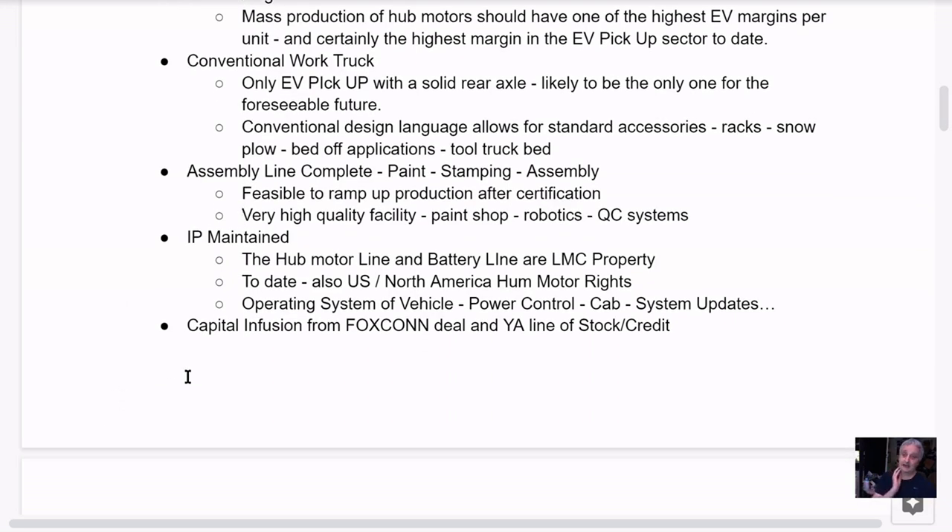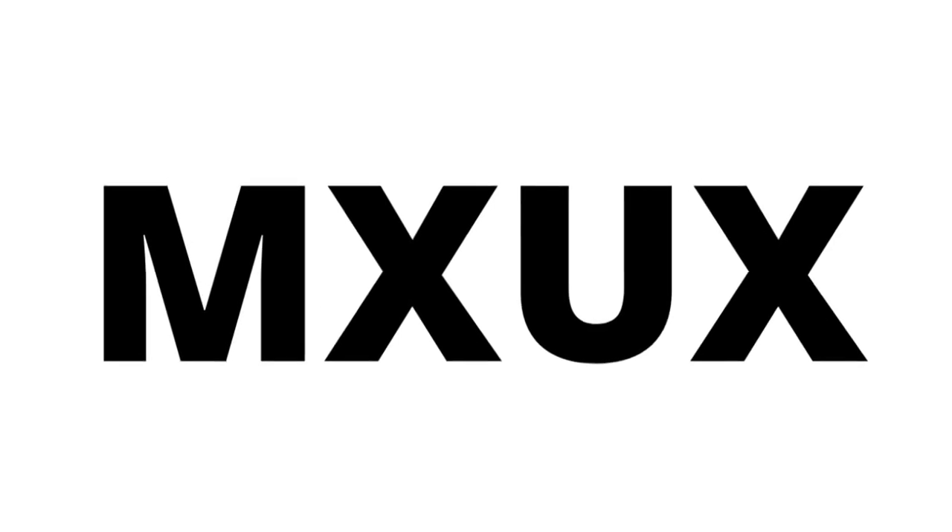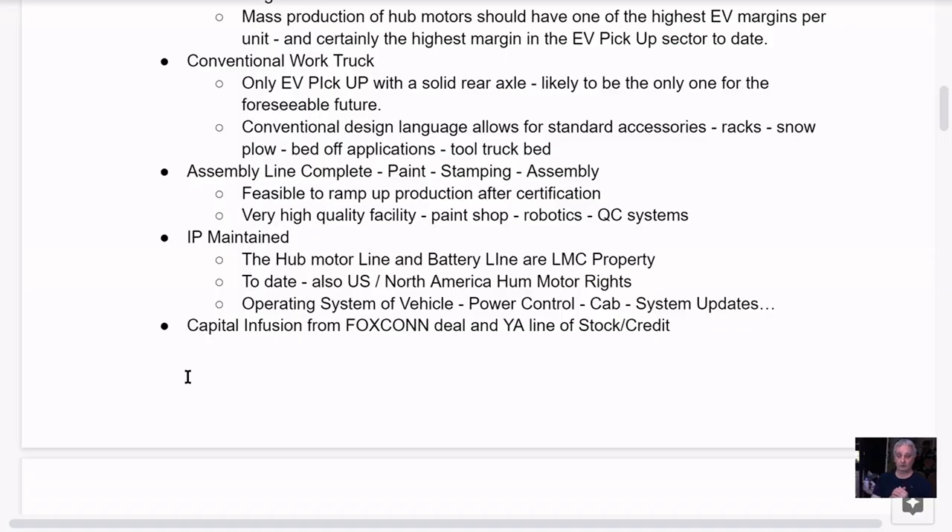Another strength: the IP to date has been maintained by Lordstown Motors — the hub motor line, the battery line, their LMC property, the North American hub motor rights. The operating system, power control system, in-cab entertainment system, and system updates are all still controlled by Lordstown Motors. Basically this is an Apple model, and we know how well that worked out for Apple. It's basically the same model, with Lordstown Motors having even more control over the key components.